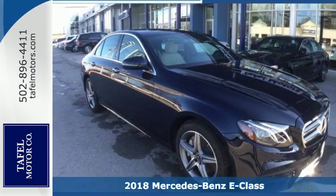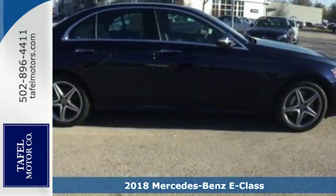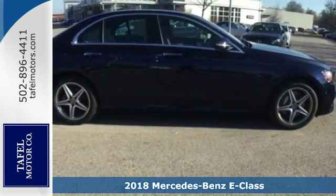Here's a 2018 Mercedes-Benz E-Class. This Mercedes-Benz writes a whole new chapter in the story of luxury cars.